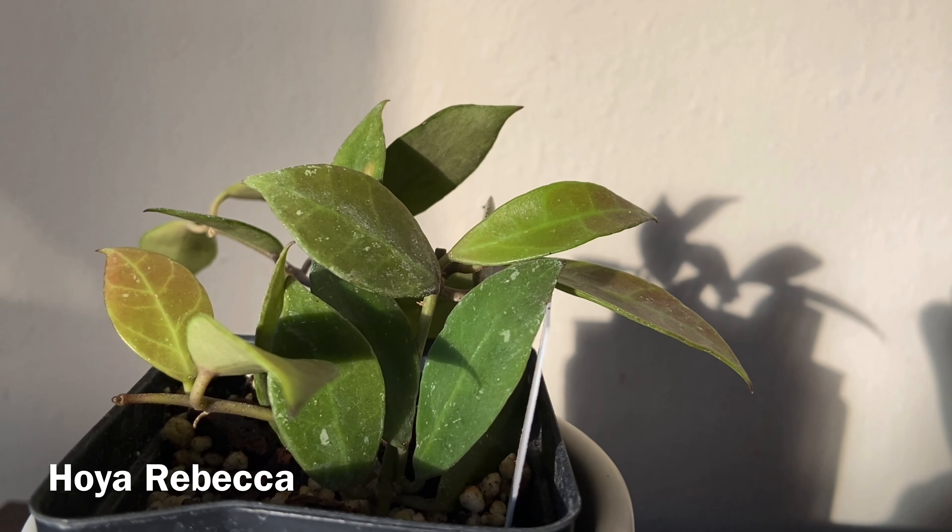Next is a hoya manipurensis, which has these cute little leaves that look like a mermaid's tail. The flowers wouldn't be on the top of the list for the most beautiful, and people say they actually look more like a dischidia flower, even though it is classified as a hoya.